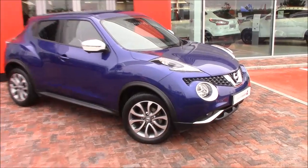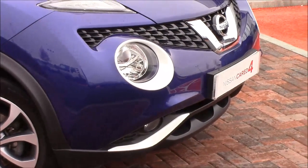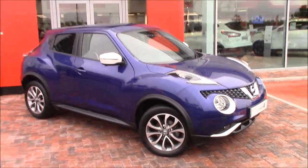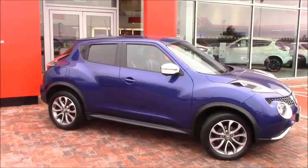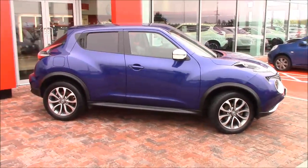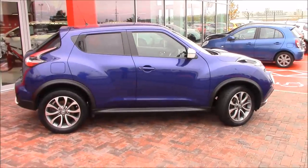This also has the lovely white exterior pack with the front headlight surrounds, the bottom canards, and also on the wing mirrors. It also has the bumper accents on the back as well, but we'll get to them in a moment. We have the 17-inch urban alloy wheels.